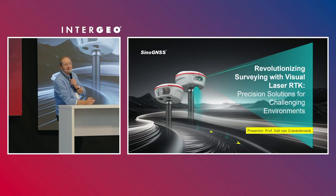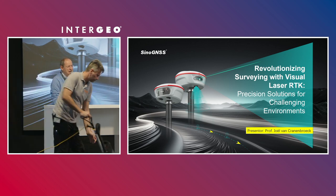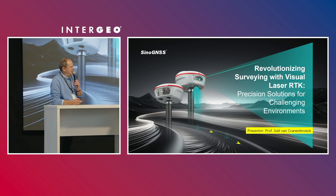We are from Comnav Technology, the company located in Shanghai. Since 2012, the core business of this company is to design and create their own chipsets and GNSS boards. They are looking and listening to professional surveyors and skilled surveyors to very much understand the workflow on the field.